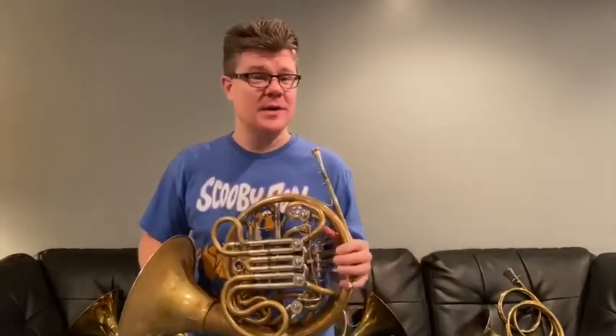In the 1800s, valves were added to the French horn, which allows the horn player to play a very wide range of notes — from very low, to notes in the middle, to notes that are very high. We can even change our bells by taking off the end and using a different bell.